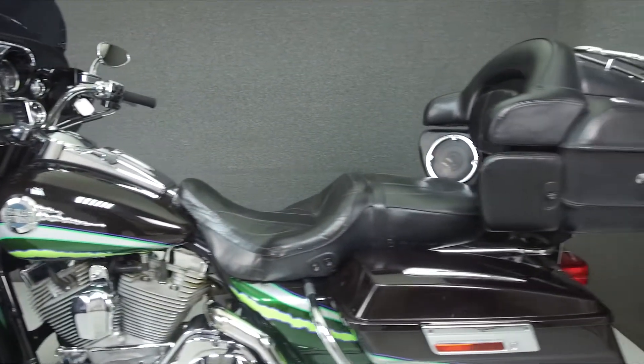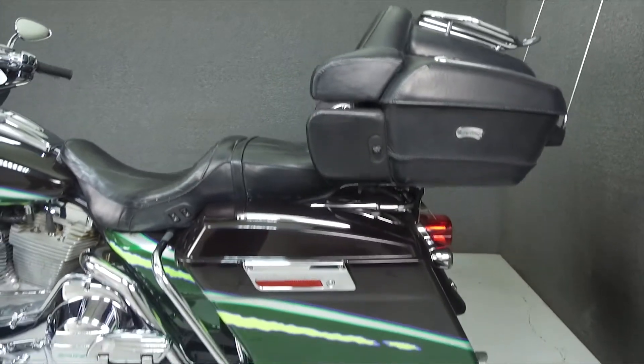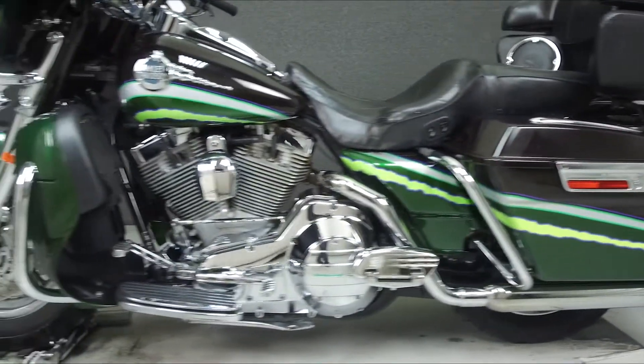This bike comes equipped with a multifunction 4-speaker stereo system, cruise control, and heated seats. It has also been upgraded with a true dual exhaust.